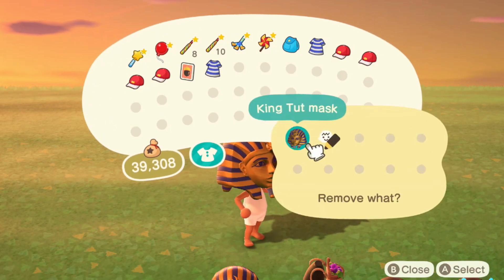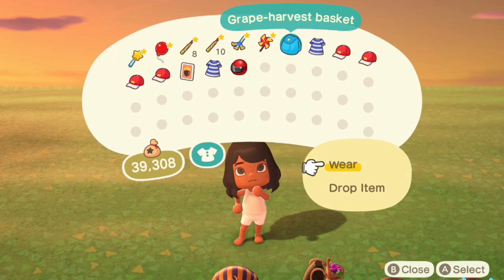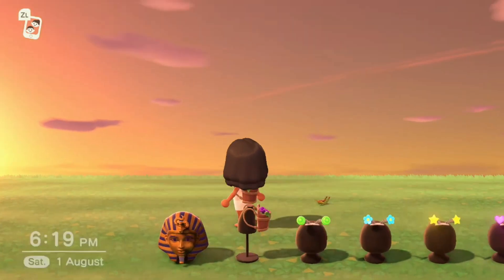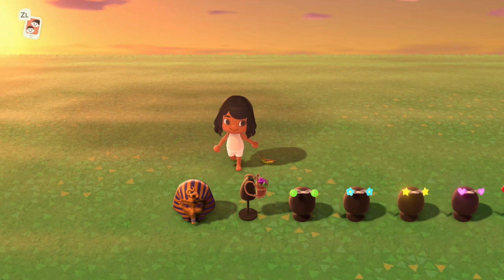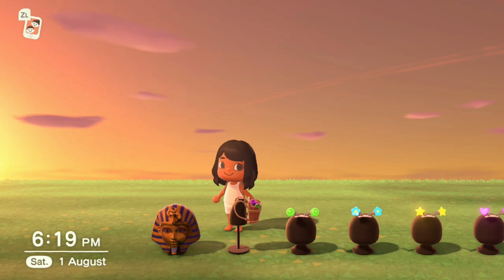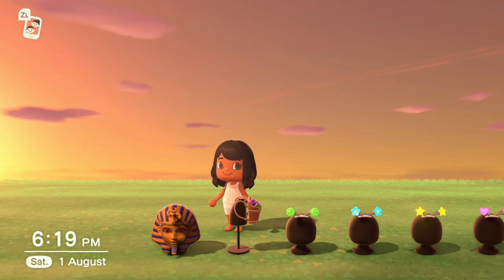Next is the grape harvest basket — it looks like a backpack with grapes in it, really cute. This is available during the month of September from the grape harvest festival and is 800 bells. You buy it from the Nook Shopping seasonal section.